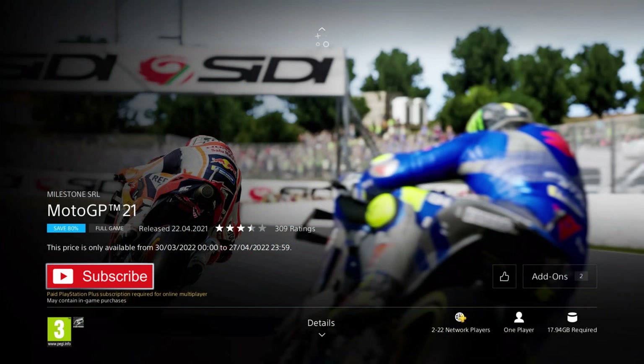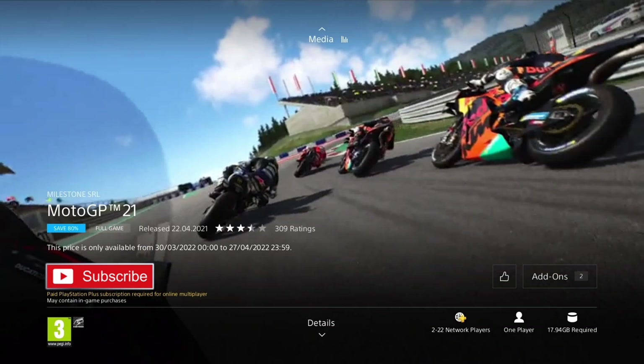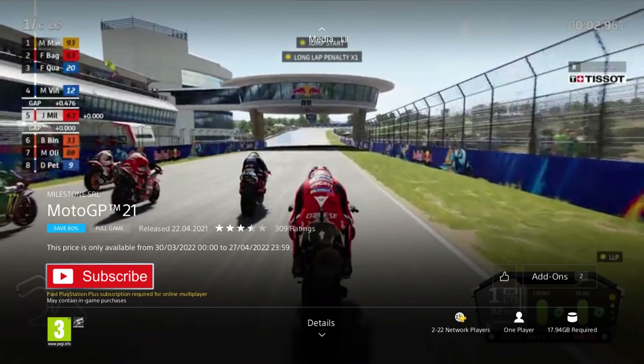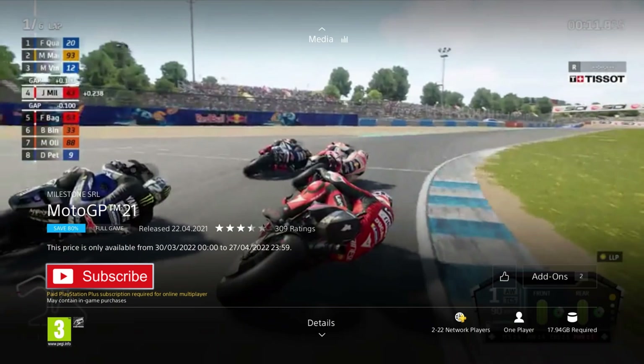Up next we have MotoGP 21. It was released in 2021 so it's only a year old, and it's on an 85% discount for the price of £5.99, which is the cheapest I've ever seen it and a really great deal. This is another game where the PS4 and PS5 editions are sold separately, so make sure you're picking up the right version as you can upgrade one to the other. This racing game allows you to play all of the 2021 seasons for MotoGP, Moto2 and Moto3, featuring over 120 official riders, over 20 tracks, and more than 40 historic riders and their iconic bikes as well.